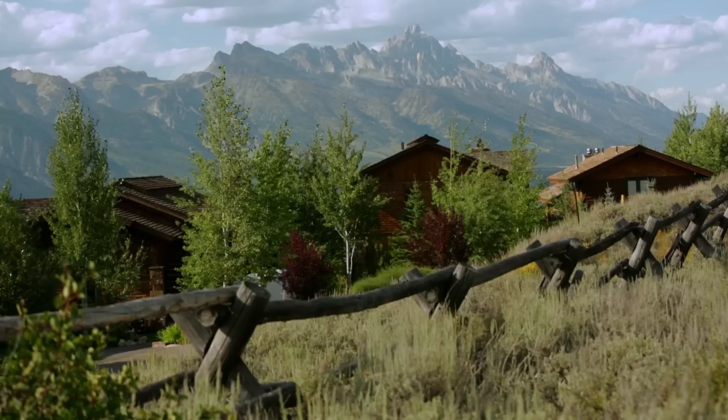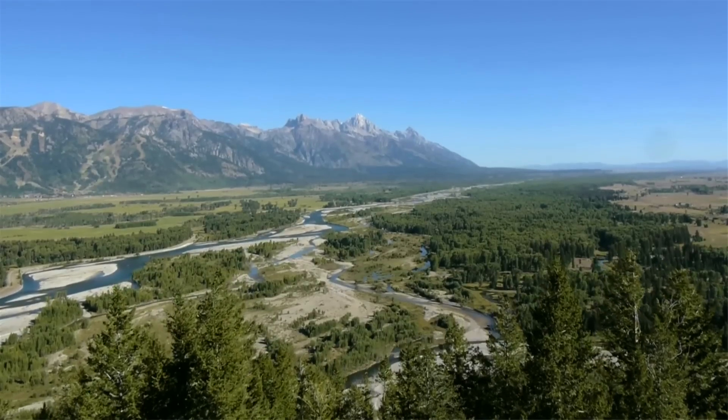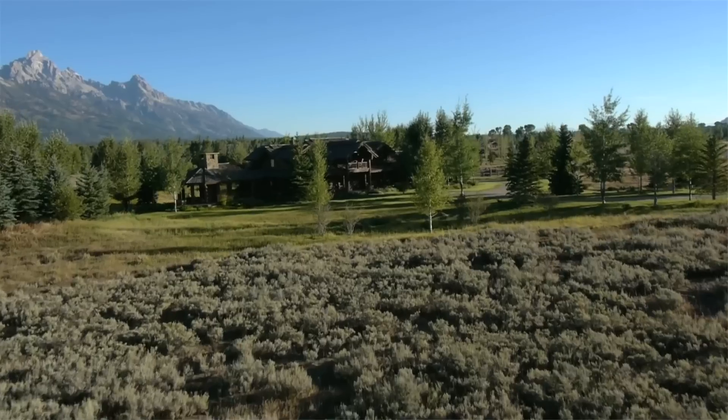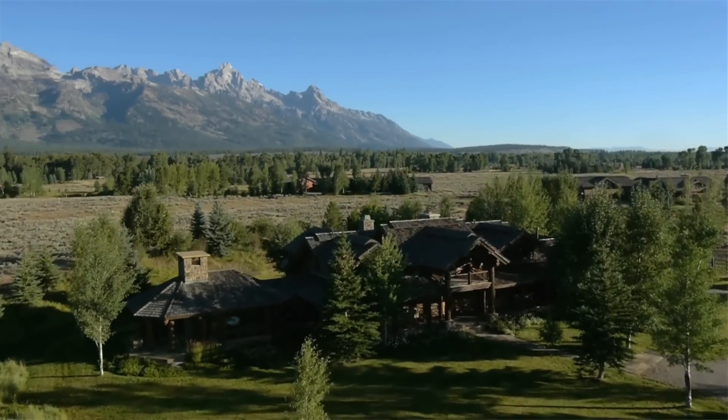Whether you're looking for a townhouse, a condominium, or even a large home on the Snake River, north of town has these opportunities for you to consider. We also have properties in Jackson Hole Golf and Tennis, Barby Sea Ranch, Solitude, and a number of other small subdivisions offering a wide mix of opportunities for real estate.